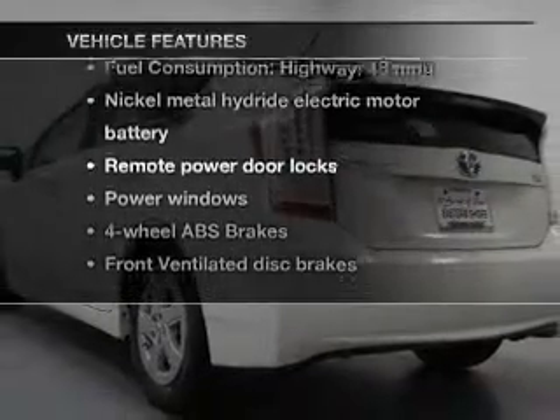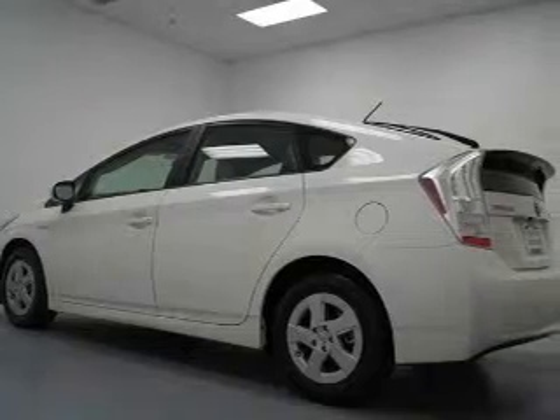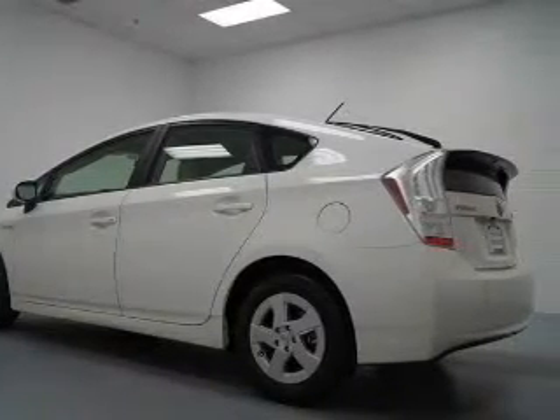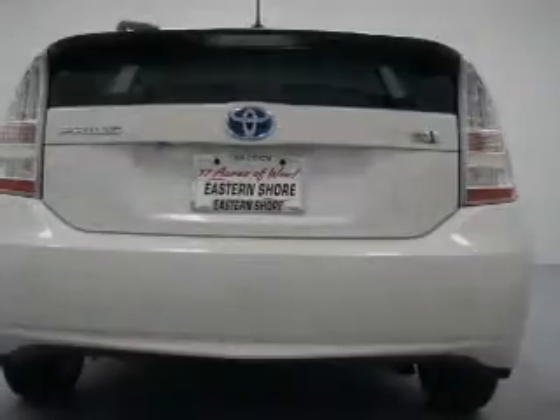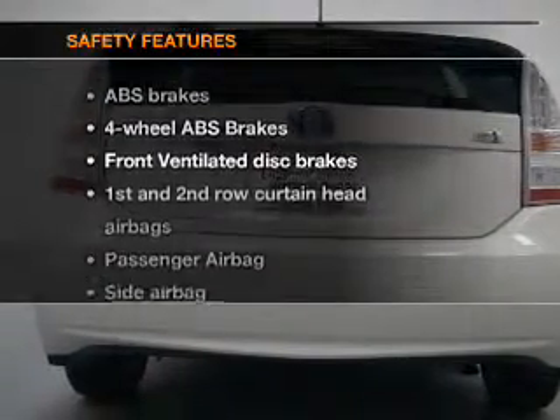With these notable features you won't want to miss out on the opportunity to own this amazing ride: keyless entry, power door locks, power windows, AM/FM stereo with multi-disc CD changer, power mirrors, an alarm system, and power steering.